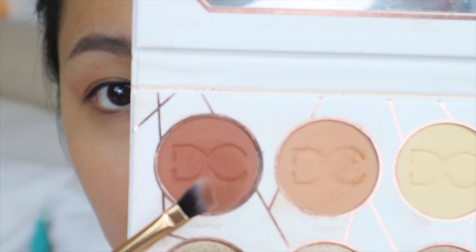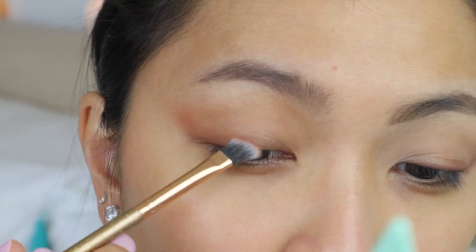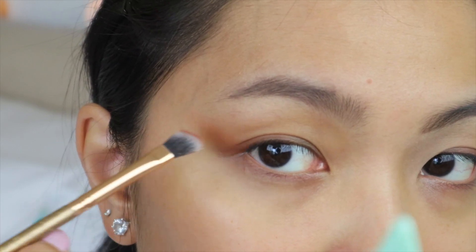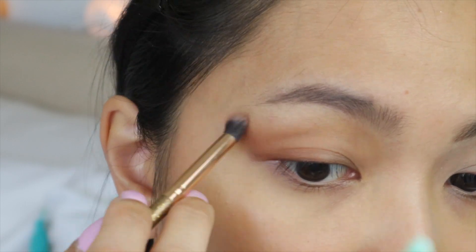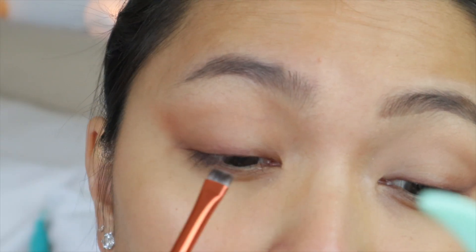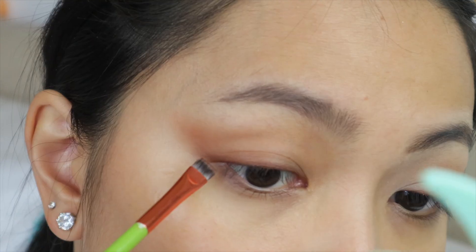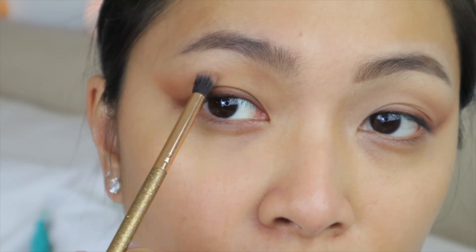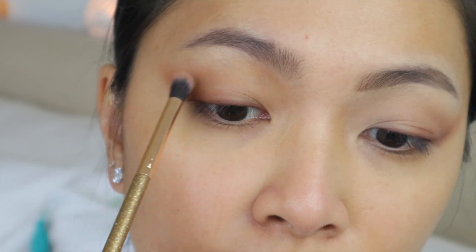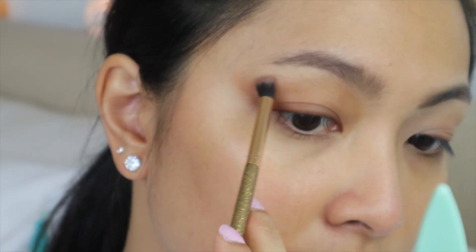Next, I'm taking an angled brush and using the third shade. I'm bringing that a little bit closer to the inner half of my lid, blending it out and making sure there are no harsh lines. Now I'm taking a flat eyeshadow brush and using the darkest shade in my palette. I start from the inner corners of my lids and apply it like a winged liner, then take the blending brush to make sure all the shadows are blended together to create that nice ombre effect, avoiding any harsh lines on the upper part of my lid.